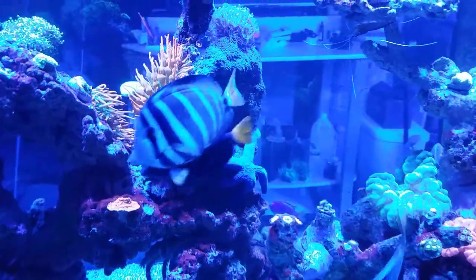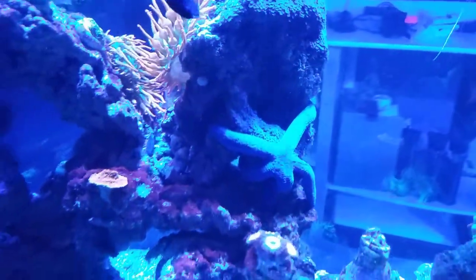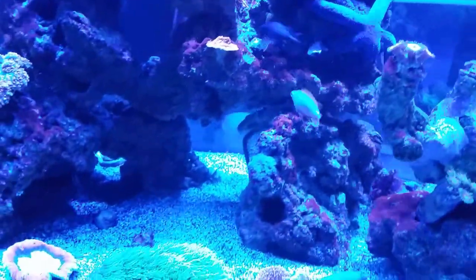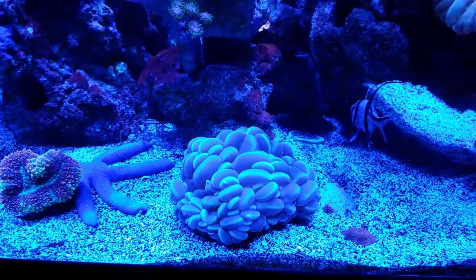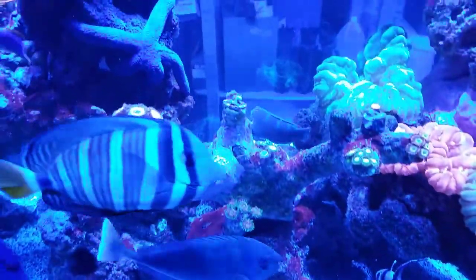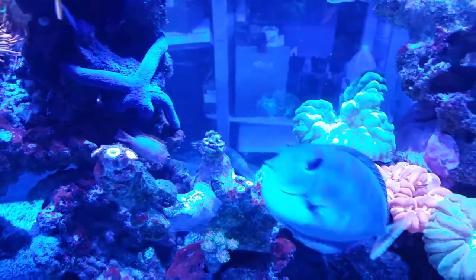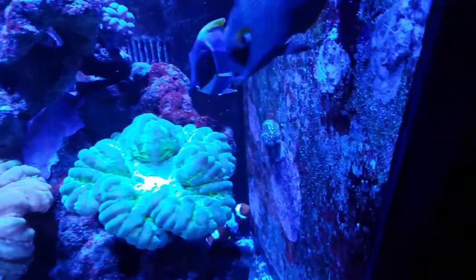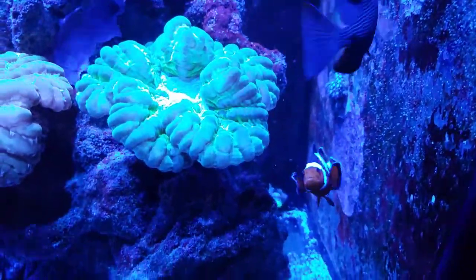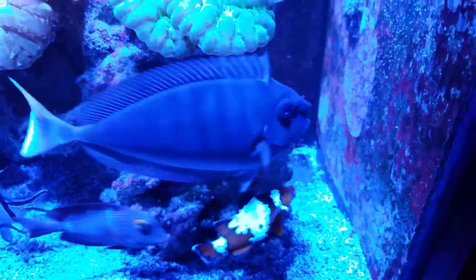The new fish are doing great. I even added some blue linkias that are hanging on — there's one right there. Bubbles are doing awesome. The pallies are growing super fast; it seems like every day I notice a new head on there. The clownfish are still trying to lay eggs every day but somehow they just keep disappearing — I don't know if a starfish is getting to them or a crab, or who knows what.